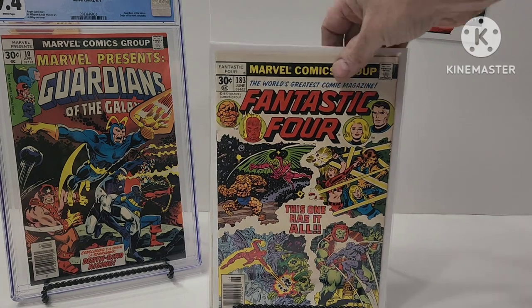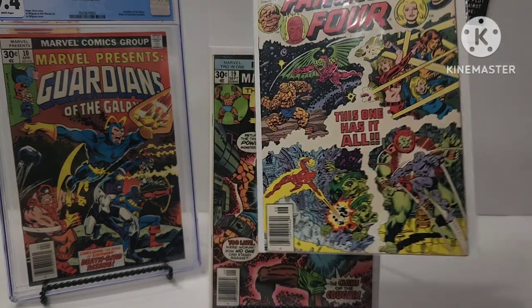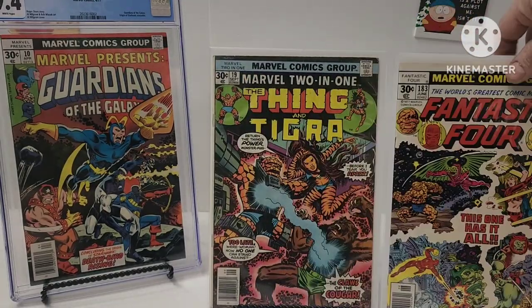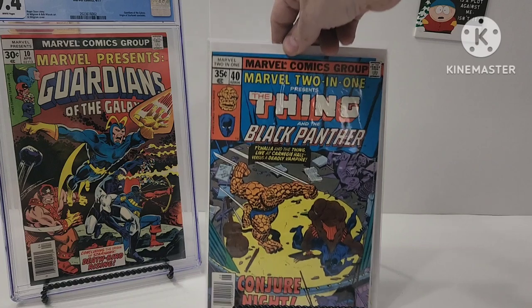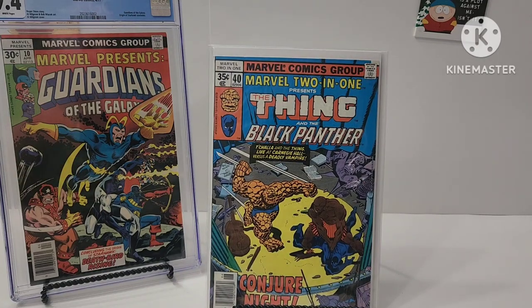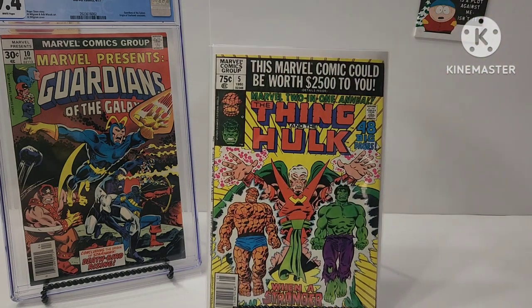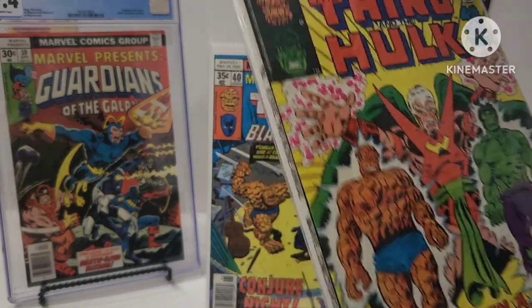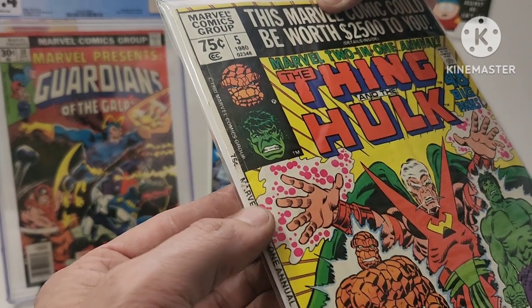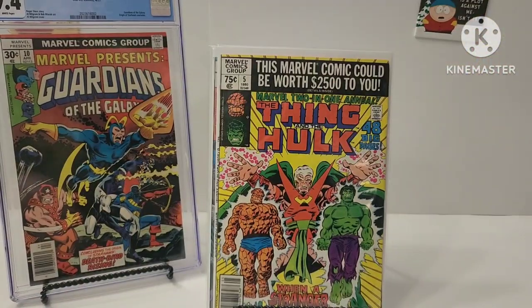That book's in good shape for basically a white cover. The other one's alright too, but those are just fillers. Marvel Two-in-One, Ron Wilson cover, number 40, with Thing and Black Panther. Alan Cooperberg, which is a Marvel Two-in-One Annual — Thing and the Hulk, number 5. Squarebound. You can press on this book but it's got a spine splitter right there at the end.